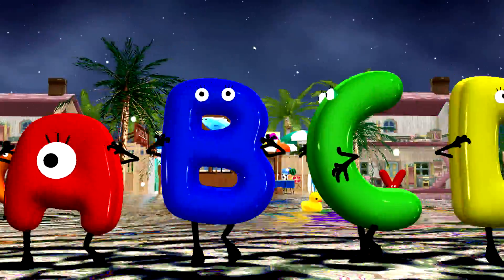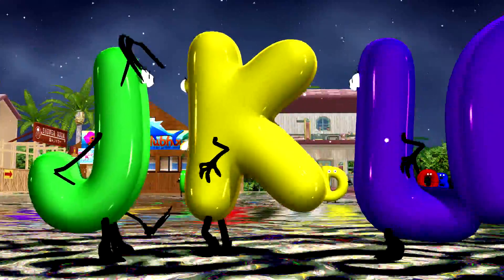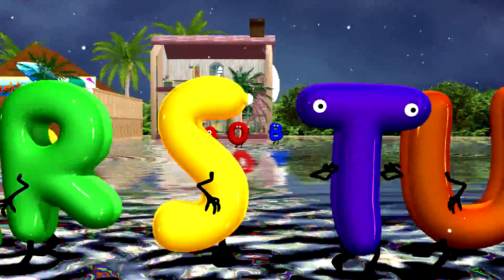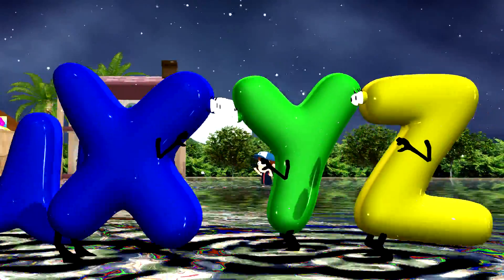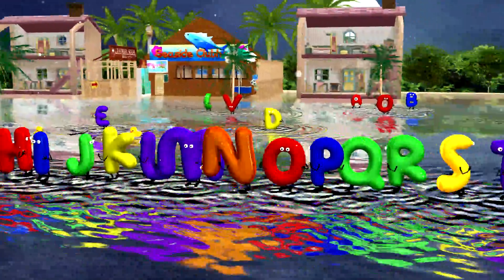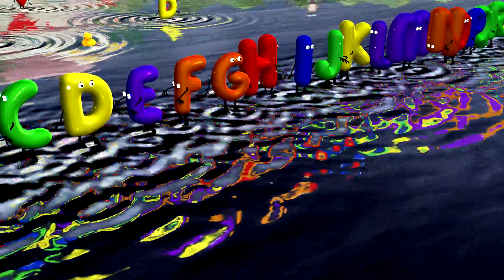A, B, C, D, E, F, G, H, I, J, K, L, M, N, O, P, Q, R, S, T, U, V, W, X, Y, and Z. Now I know my ABCs — next time won't you sing with me?